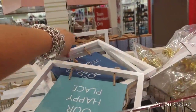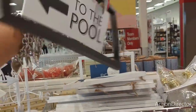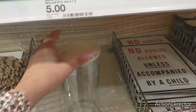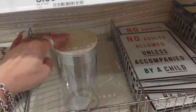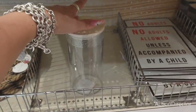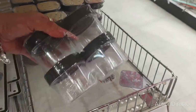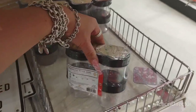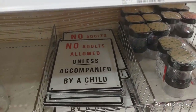They also have a sign pointing to the pool — 'To the Pool.' This is a cute glass container — that's $5, that's a good deal, and you could personalize that. Look at these five spice jars — these are $5. No adults allowed unless accompanied by a child.